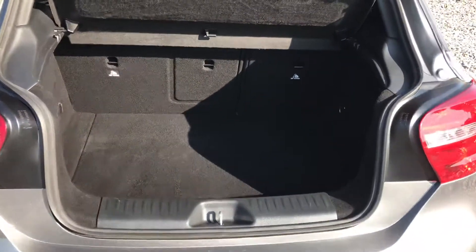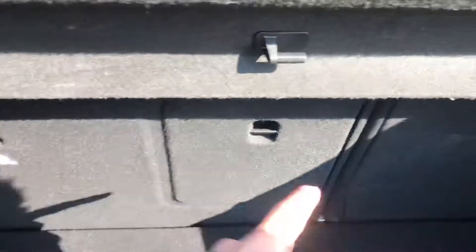If we open the boot — nice big boot space, split fold seats, and it's got the top tether mounts if you want to put children's seats into the back. We've got some additional storage underneath here as well.